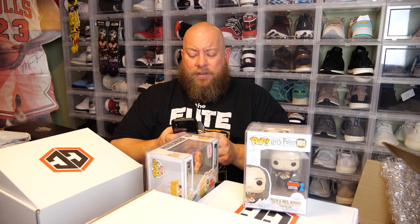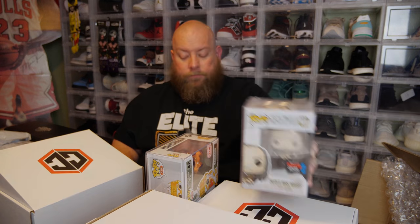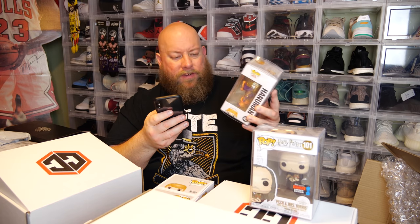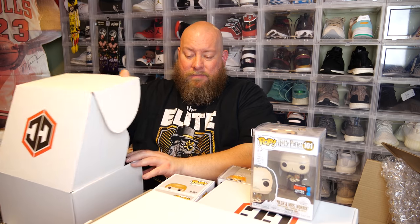These four commons I'll call $10 a piece. The Filch and Mrs. Norris is worth $17 on the Funko app, and the Hanuman is worth $39 on the Funko app. So the first box total is about $96 — give or take, somewhere between $90 and $100. Good first box. Nothing insanely big, but some decent value.